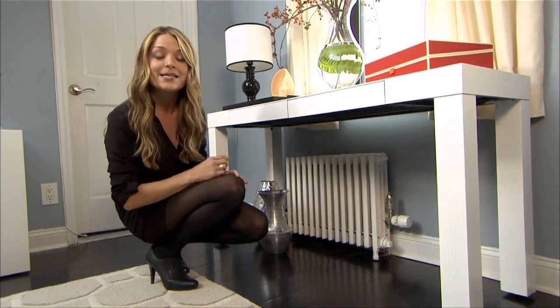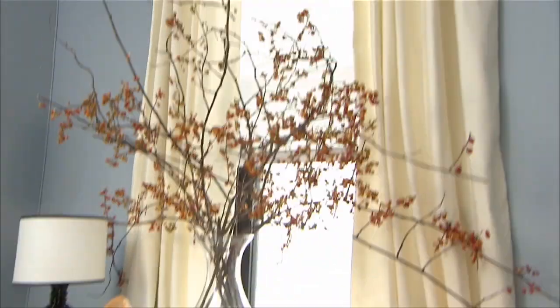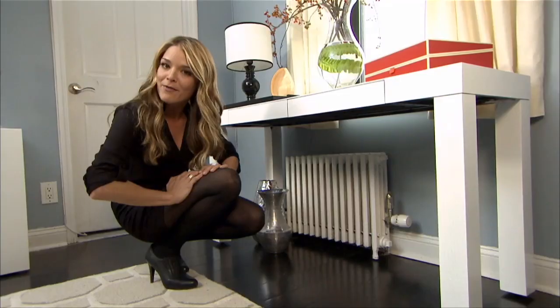Just always use high heat paint. And remember, never hang curtains too close to the radiator, because it could be a fire hazard.